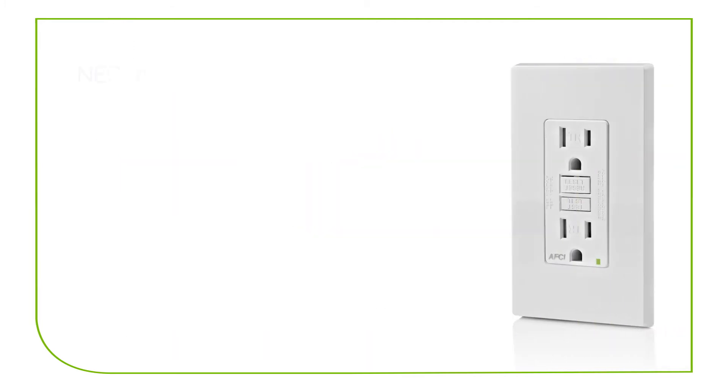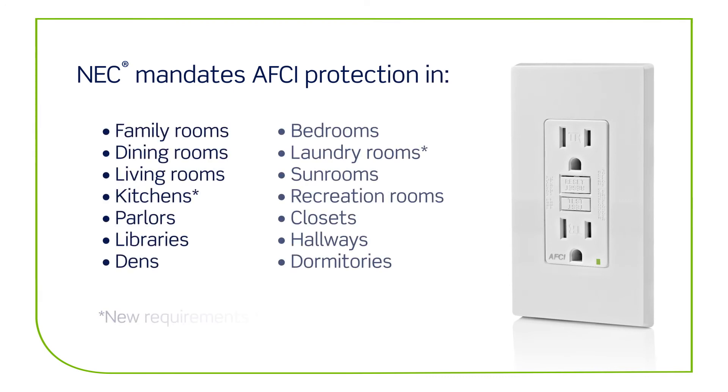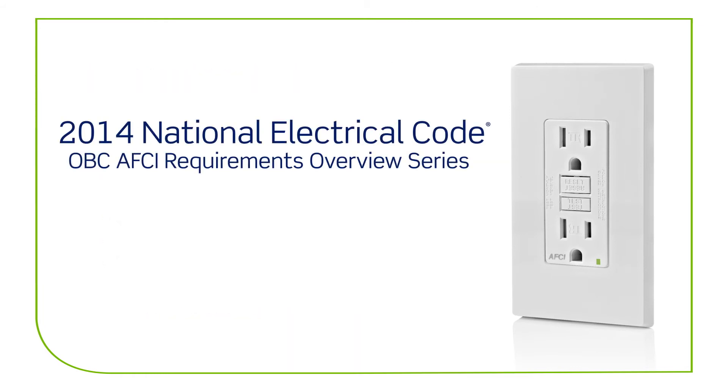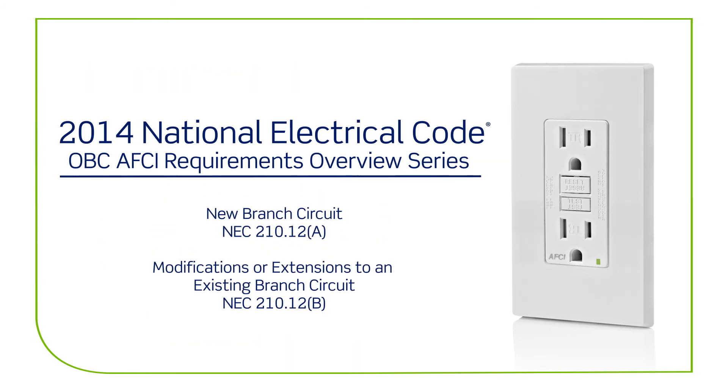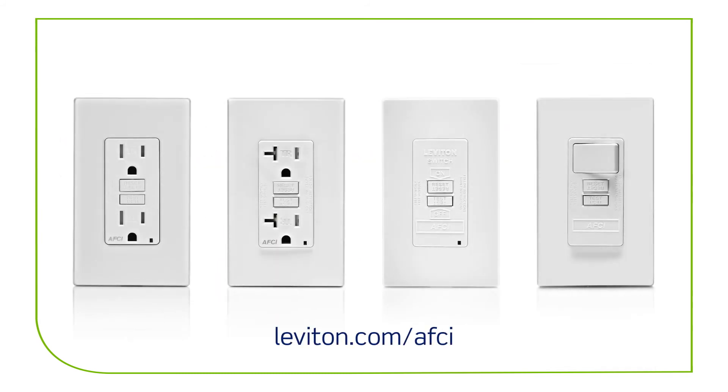National Electrical Code mandates AFCI protection in the following locations. For more information on OBC-AFCI requirements and product options, visit Leviton.com/AFCI.